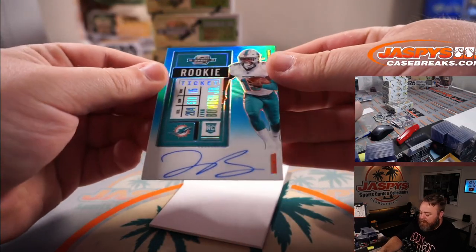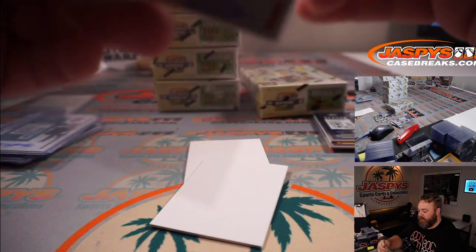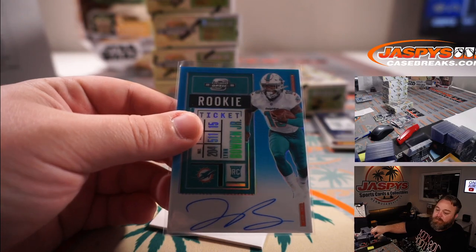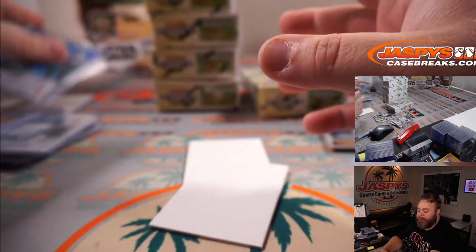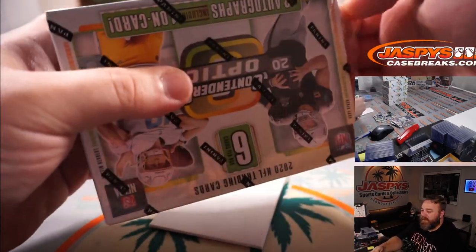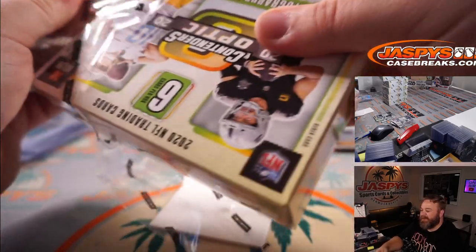And Lynn Bowden Jr. rookie ticket blue — teal, teal — 84 out of 99 for the Dolphins again and Roy DiPietro. I think the Cowboys are going to be fine with Prescott. I think their biggest issue at this point is the amount of money they put into Zeke — it's going to be hard for him to live up to that number.